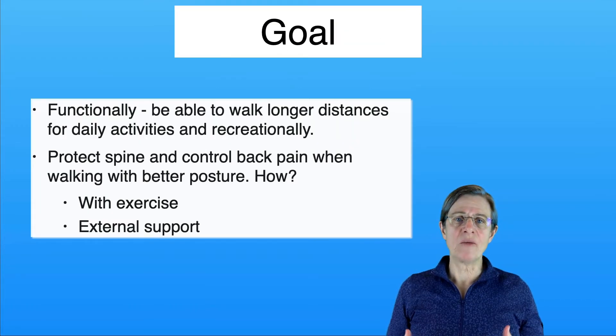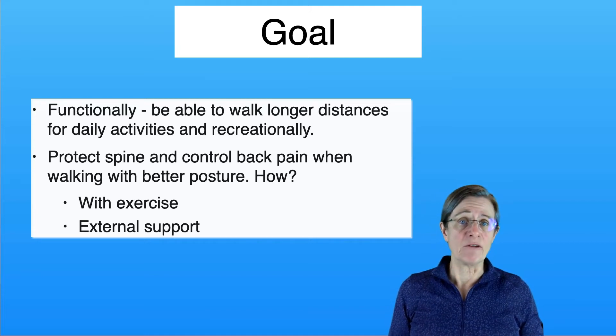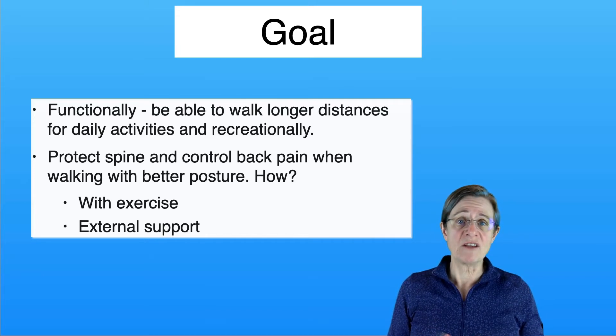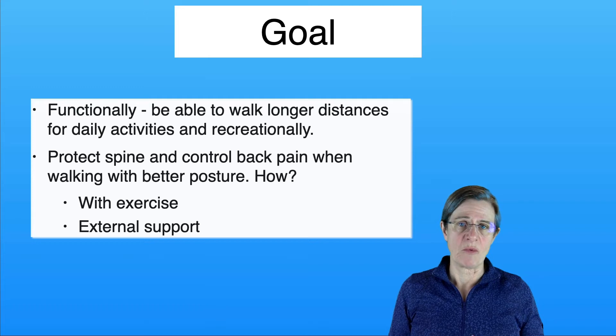Typically the goals that we set in therapy are very functional — to be able to walk for longer distances so that you can do your daily activities and walk distances when you're out with your family or friends going to a park, at the pace that everybody else can. And also to protect your spine and to reduce your back pain. There are two ways of accomplishing these goals: with exercise and with some sort of external support.